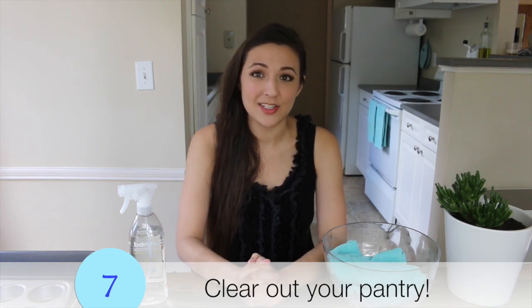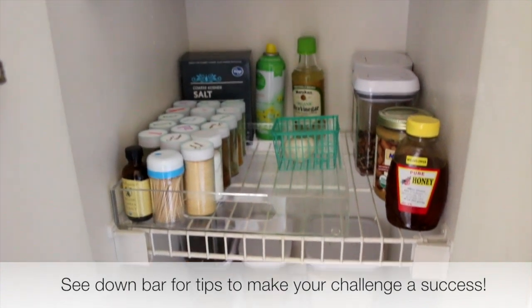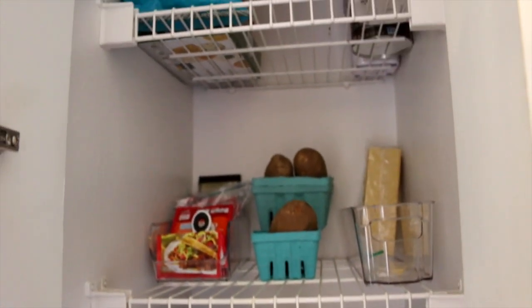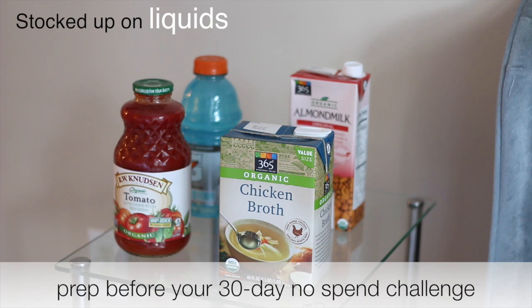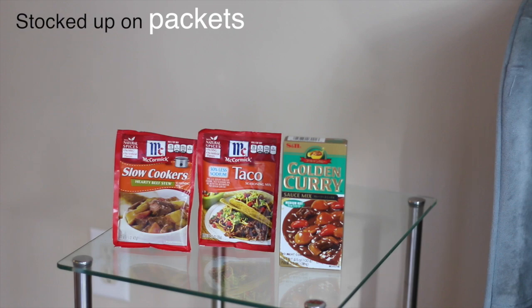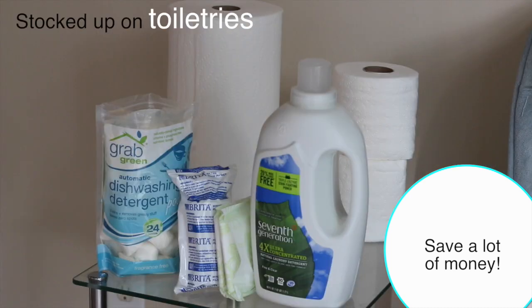My third-to-last tip is to take on the 30-day no-spend challenge. This is huge for minimalism because one of the hardest places for people to cut down — besides closets and paperwork — is the kitchen. It's so hard to decide what to keep. The 30-day no-spend challenge helps you lose weight, save money, and clear out your pantry, because you have to stick to the food you already have. You can only buy fresh produce, so you use up whatever grains and flours are already in your pantry.